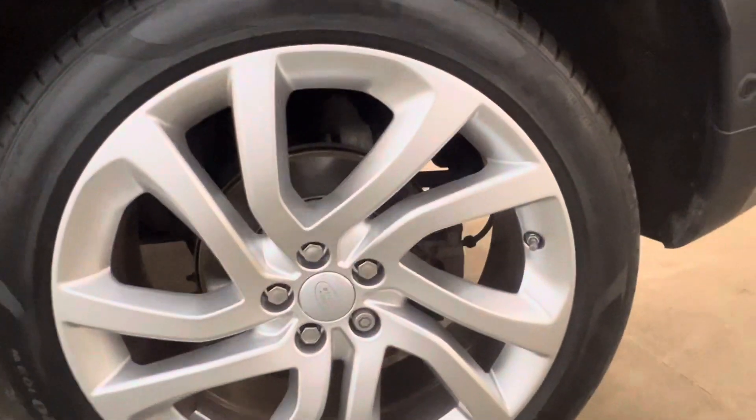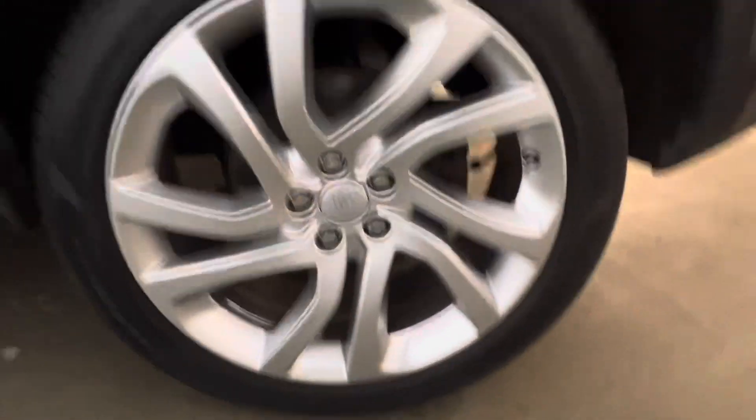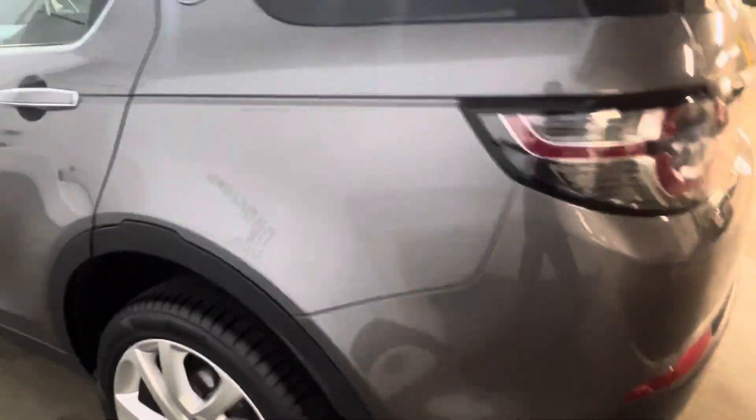Unfortunately the rear two seats aren't up at the moment because the load cover is in place. Looking at the passenger rear alloy — same as the front one — no corrosion or any scuff curbing.